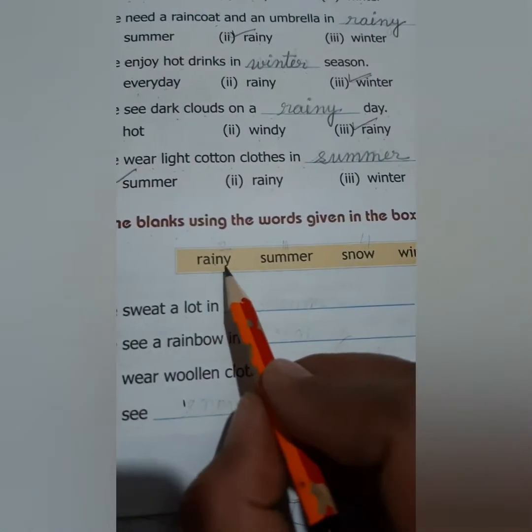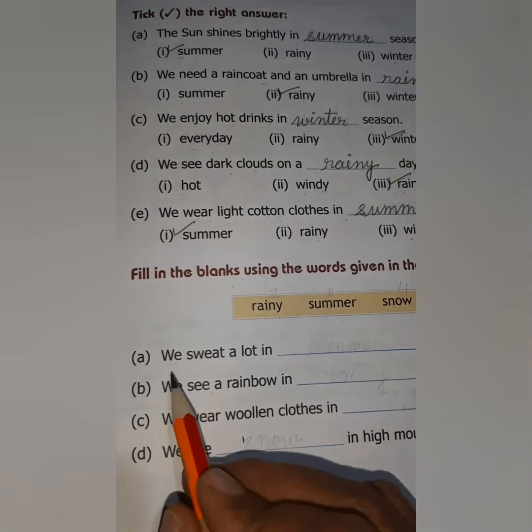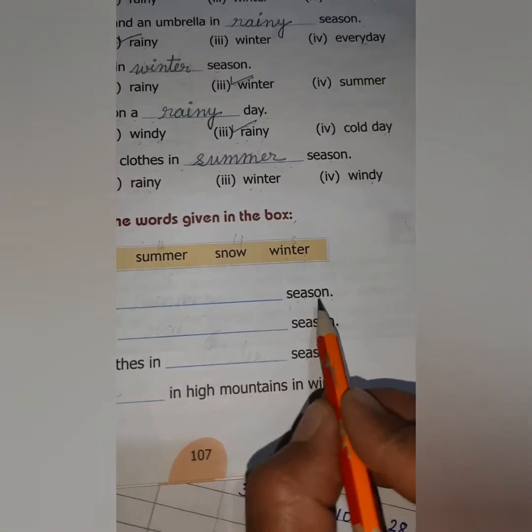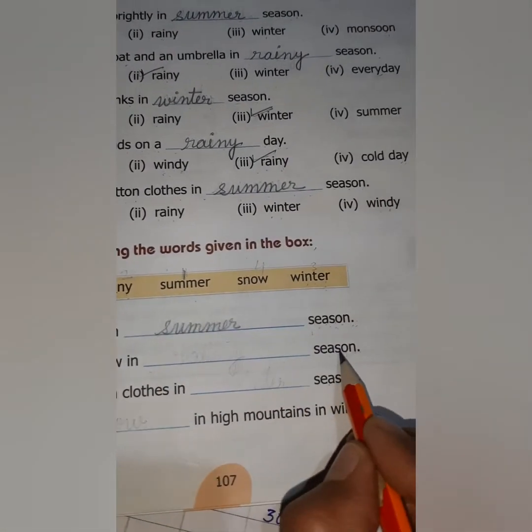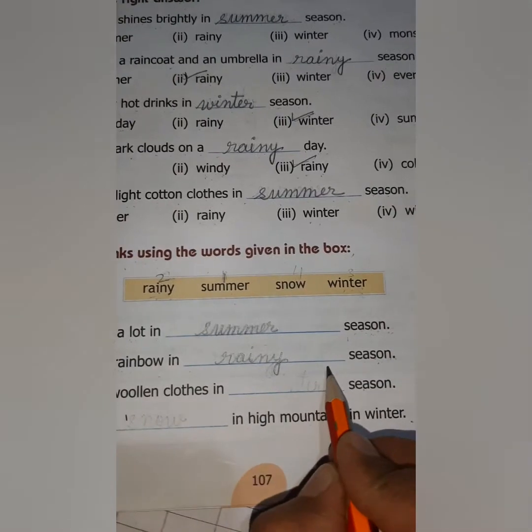Now let us move to question 2: Fill in the blanks using words given in the box. The words given are rainy, summer, snow, and winter. We sweat a lot in dash season — the correct answer is summer. Write summer season. We see a rainbow in dash season — the correct answer is rainy. Write rainy season.